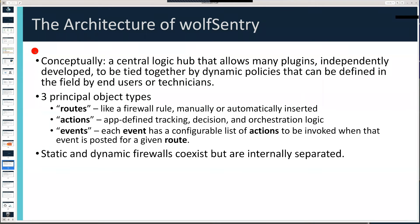Wolf Sentry is a central logic hub — it's plugin-based, and we're developing a suite of turnkey commercial off-the-shelf plugins that create interesting capabilities right out of the box. You can see how our TLS library creates opportunities with meaningful benefits at the outset, and then application-specific integrations can be easily achieved by installing plugins. The plugins get tied together by dynamic policies that can be set at runtime, in the field, by end users and technicians.